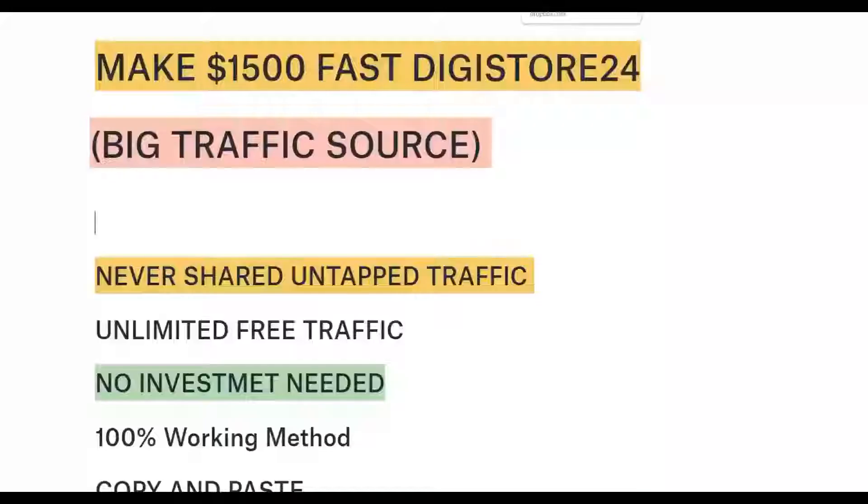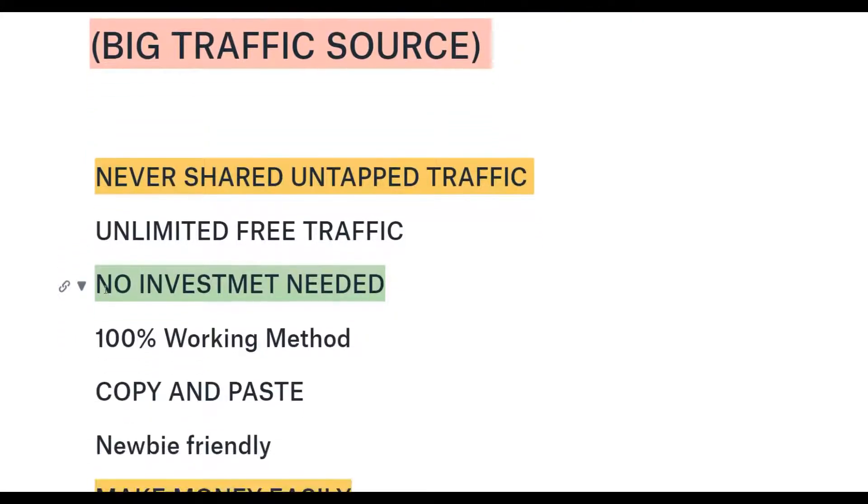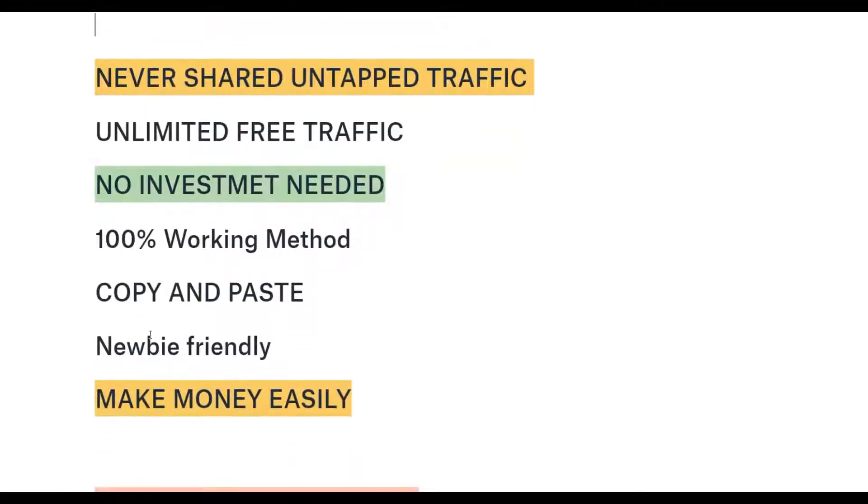In a minute I'm going to show you how you can make your first $1,500 plus on Digistore24 using this big traffic source — promoting affiliate offers for 100% free. You can get unlimited free traffic without investing any money. It's a 100% working method, very simple copy and paste, and it's also newbie friendly. Anybody can do this and promote offers on Clickbank, JVZoo, and Warrior Plus as well.